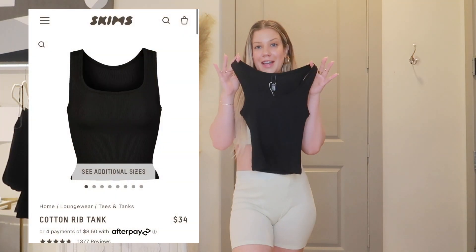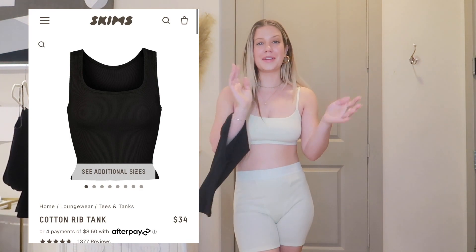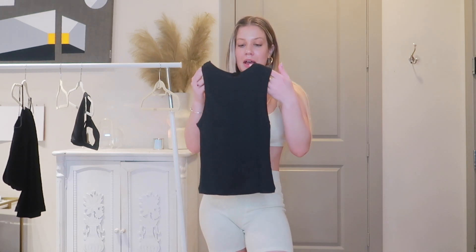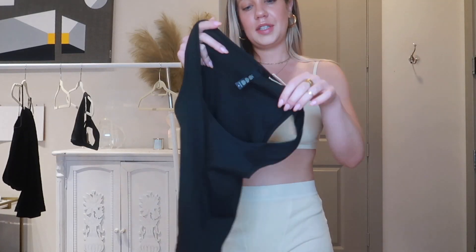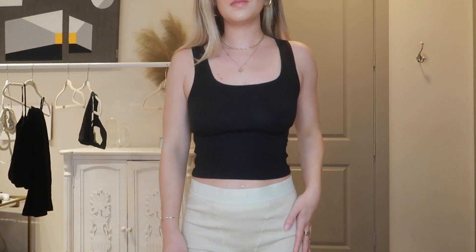I also got the Cotton Ribbed Tank in the color Soot. I've heard amazing things about their t-shirts, tanks, and bodysuits — you definitely need one from Skims. I didn't have any good basic tank tops so I wanted a nice black one that can be worn with anything through all seasons. I got it in a size medium. It's a little sheer, but it's not fully cropped — it has just a little crop to it. It feels really supportive and flattering, slightly see-through but it doesn't flatten you out — it scoops and makes you look slender. The perfect crop length.